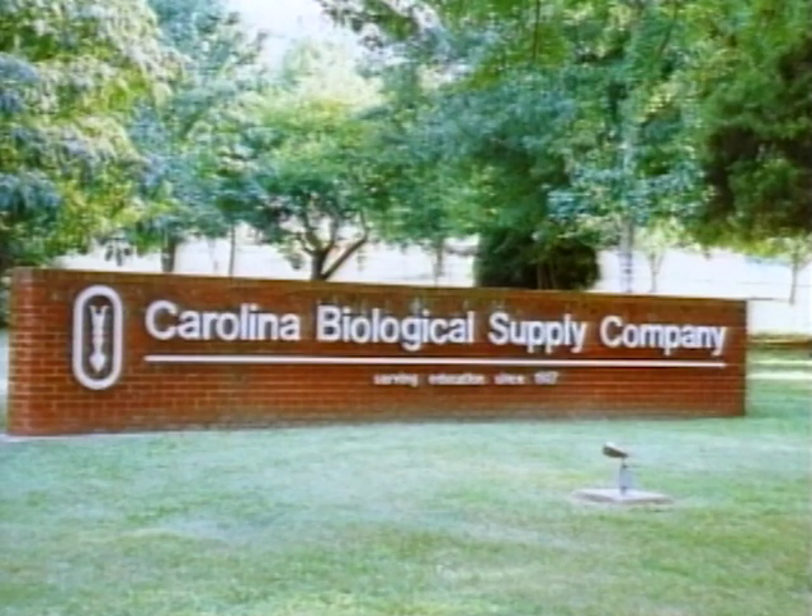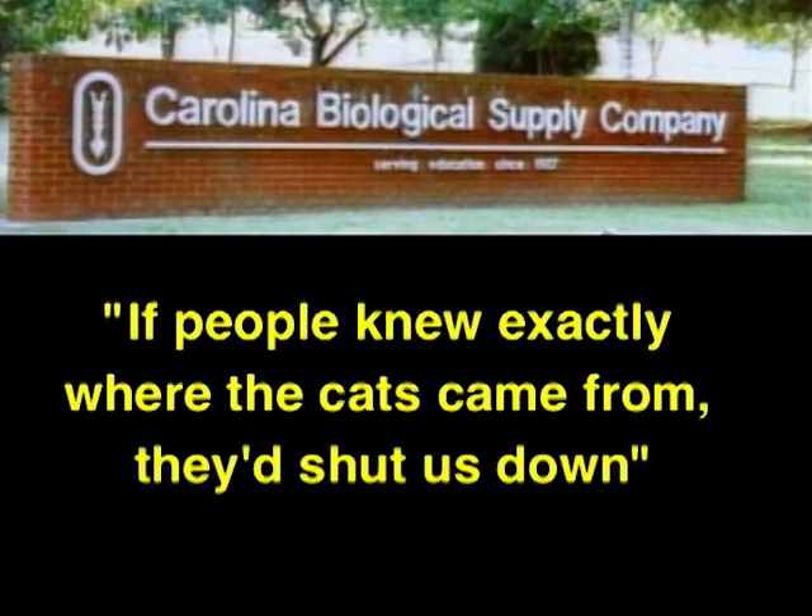Workers in Carolina Biological Supply Company's animal processing plant told PETA's investigators, 'If people knew exactly where the cats came from, they'd shut us down.' Inside Carolina Biological Supply Company, this metal rod is used to beat cats into their death cage. The cats, usually 25 to 30 per cage, are then loaded into a small chamber to be gassed. Afterward, the gassed cats are dumped onto the floor and loaded into wheelbarrows to be taken to the formaldehyde station. They are treated like garbage, their bodies tossed around in front of live cats.